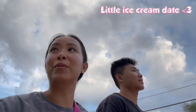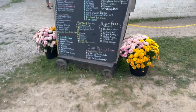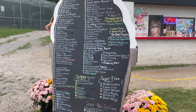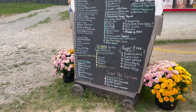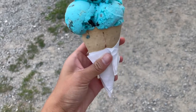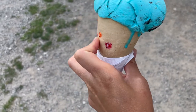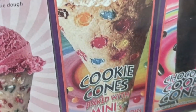We went to the gym and now we're getting some ice cream. We haven't been to this place before but it looks pretty cute — there are a lot of kids here and some baseball games going on, which is really fun. Mine was called Cookie Monster and I got it on a cookie cone with little chocolate candies on it.